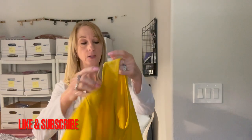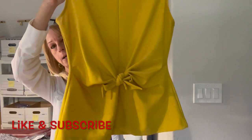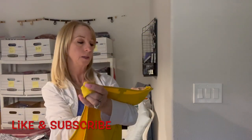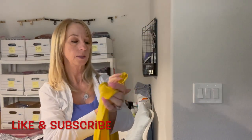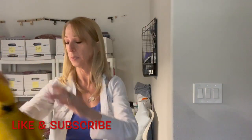Here is a mustard-colored top — really pretty with a tie in the middle. It's an Ann Taylor Factory, size small. That's nice.